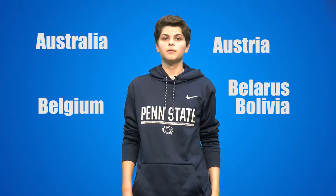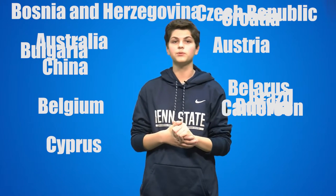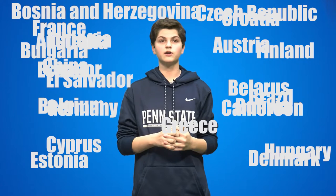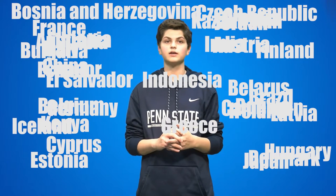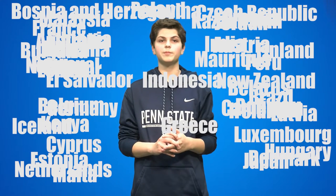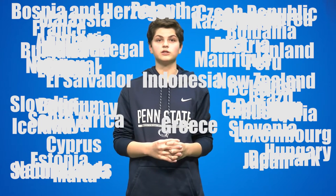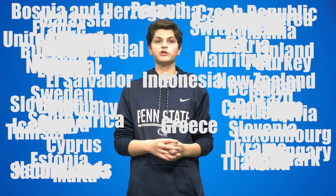The 64 countries requiring GMO labels regardless of amount include: Australia, Austria, Belarus, Belgium, Bolivia, Bosnia and Herzegovina, Brazil, Bulgaria, Cameroon, China, Croatia, Cyprus, Czech Republic, Denmark, Ecuador, El Salvador, Estonia, Ethiopia, Finland, France, Germany, Greece, Hungary, Iceland, India, Indonesia, Ireland, Italy, Japan, Jordan, Kazakhstan, Kenya, Latvia, Lithuania, Luxembourg, Malaysia, Mali, Malta, Mauritius, Netherlands, New Zealand, Norway, Peru, Poland, Portugal, Romania, Russia, Saudi Arabia, Senegal, Slovakia, Slovenia, South Africa, South Korea, Spain, Sri Lanka, Sweden, Switzerland, Taiwan, Thailand, Tunisia, Turkey, Ukraine, United Kingdom, and Vietnam.